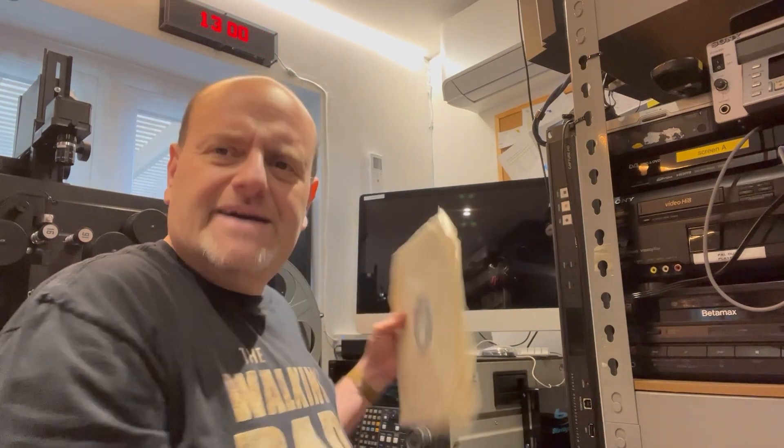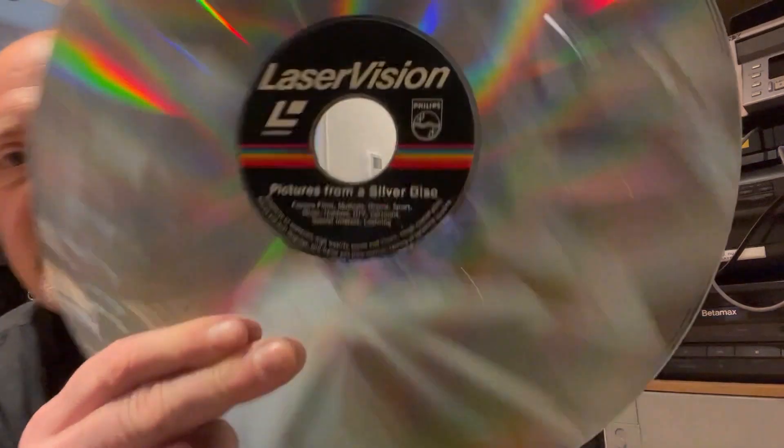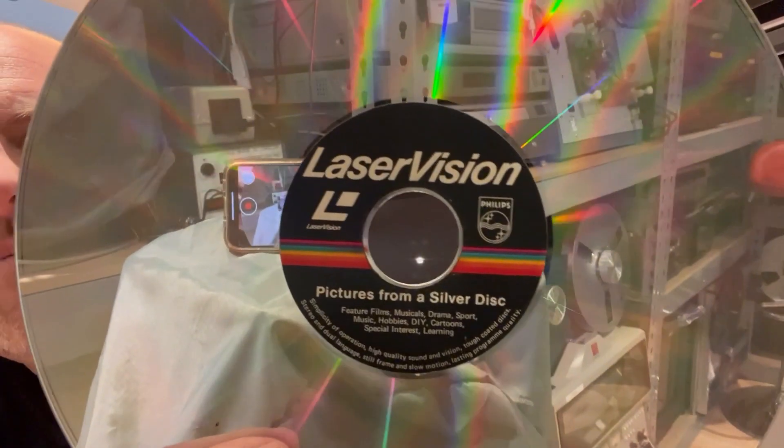Hi everyone, this is Howard of AV Transfers UK. An unusual video today — I always troll eBay for interesting things and this came up: a very mysterious set of two laser discs. What's unusual about these — if you have a look, it says 'pictures from a silver disc.' These are original...